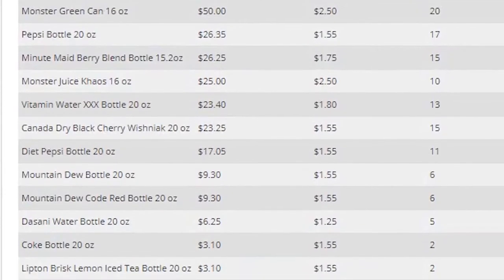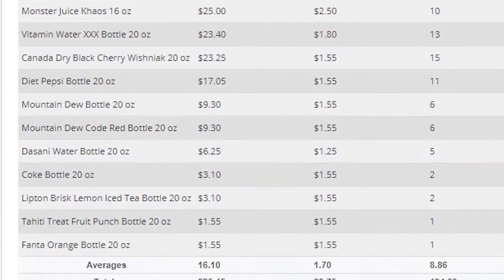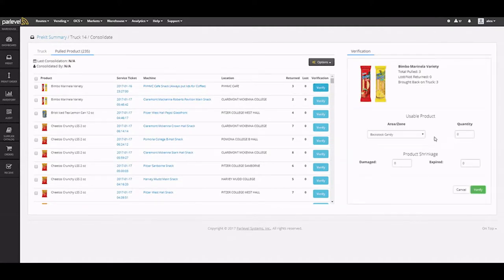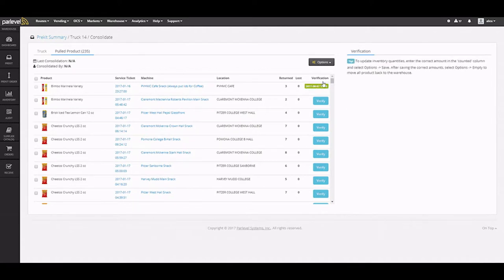Tools like the product spoilage tool will actually show you how much product has spoiled and what happened to it — whether it was damaged, lost, or stolen. With this information, you'll be able to know how much it costs to service your locations and how profitable each location is.